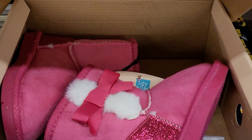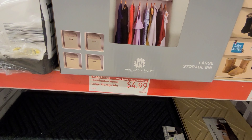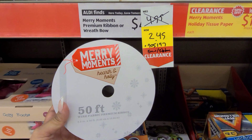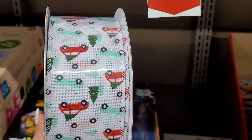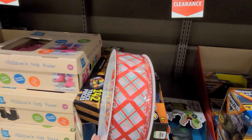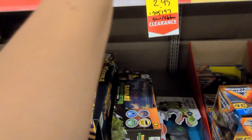They also have these Legos here for $13.49 — Lego City. And these Nerf guns here; I wasn't sure about the price for one of them, but they do have this other one for $12.74. They also have this kids activity set for $7.49.